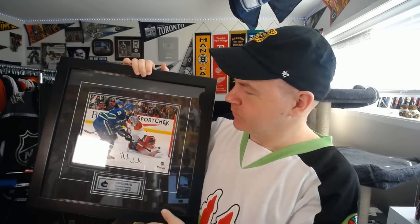Greetings everybody. So what I got here — this is a Henrik Sedin picture that I bid on from the Canucks auction.